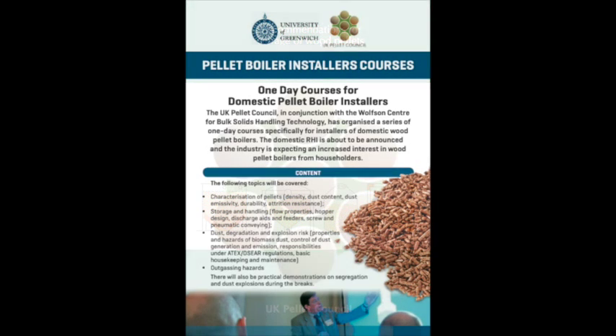The UK Pellet Council organised the Wolfson Centre for Bulk Solids Handling Technologies at the University of Greenwich to provide regional day courses for installers to learn about bulk solids handling. Although there are around 700 installers with thousands of employees registered on the micro generation certification scheme, installers only sent around 25 of their employees in total on these courses. Further courses could be provided if installers showed enough responsibility to get their employees educated. If you are thinking of buying a pellet heating system, you should think carefully before buying from a company that has not attended these courses.